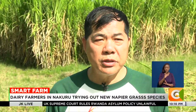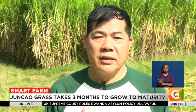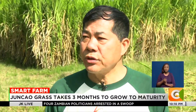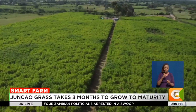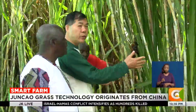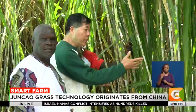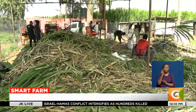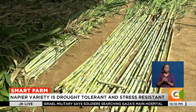Junkau grass technology was invented by Chinese scientists over 30 years of research. Junkau is the man behind this 50-acre farm, planting and promoting the Junkau grass. He began the venture in May last year, having been motivated by the need to end fodder shortage in the country and increase milk yields for dairy farmers.